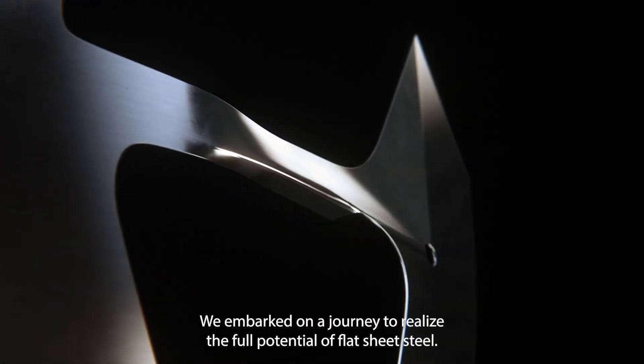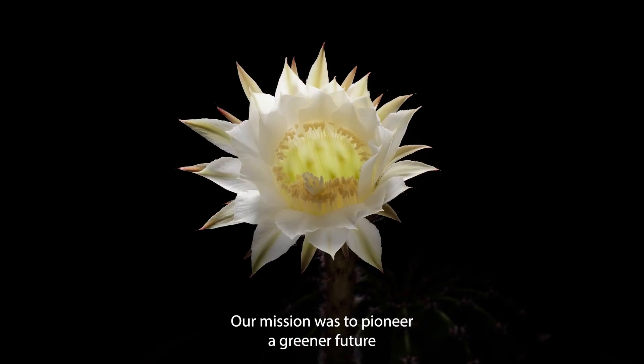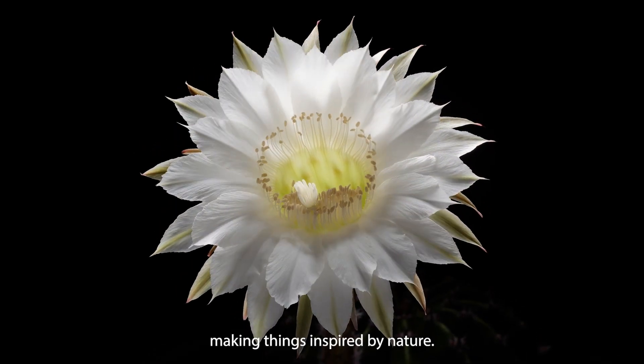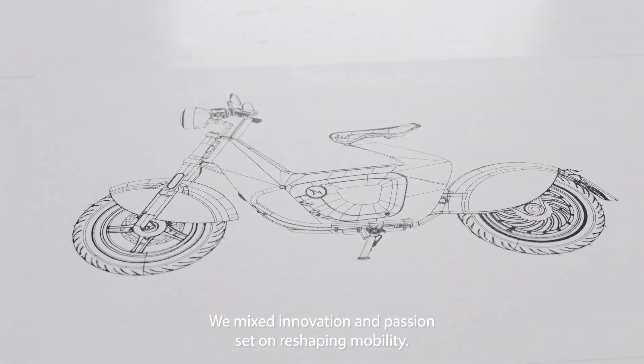We embarked on a journey to realize the full potential of flat sheet steel. Our mission was to pioneer a greener future, making things inspired by nature. We mixed innovation and passion set on reshaping mobility.